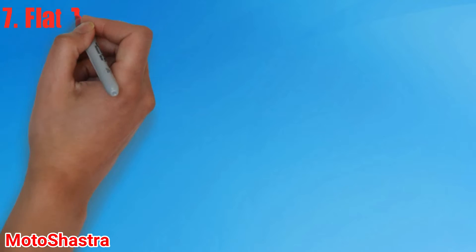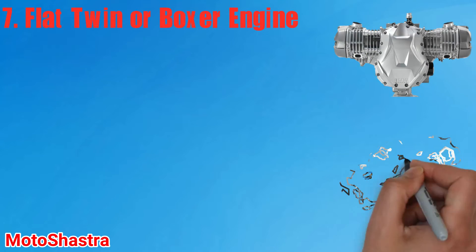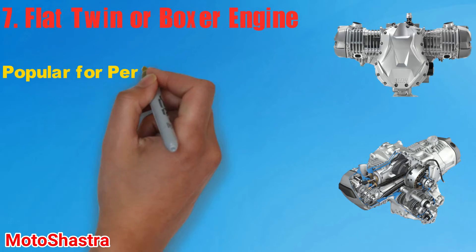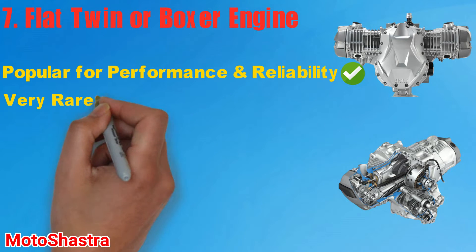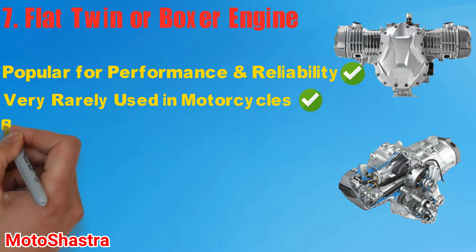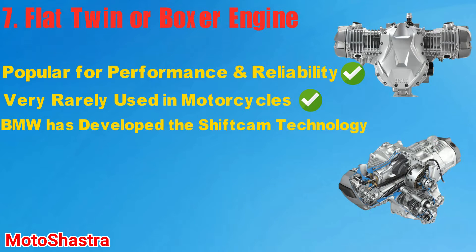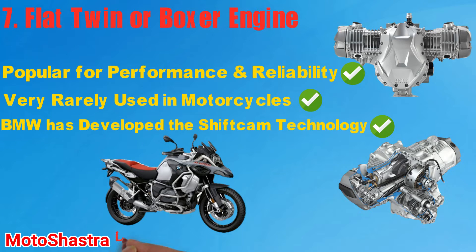Seventh comes the flat twin or boxer engine. This type of engine is very rarely used by any motorcycle manufacturer because of its overexposed size and short on power problem. But some companies like BMW have developed this engine into a modern, refined, and reliable unit by using modern technology. The BMW R1250GS adventure motorcycle is highly popular for its performance and reliability. BMW has also developed the ShiftCam technology, which delivers an adequate amount of torque and power in every riding condition. The only concern is that you have to be very careful while riding this type of bike.